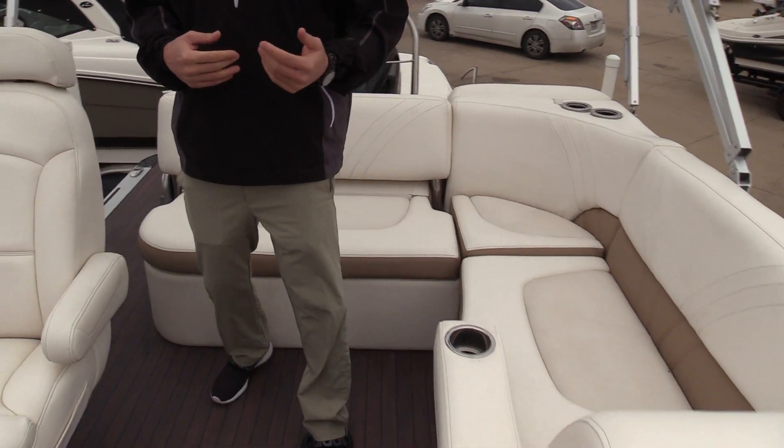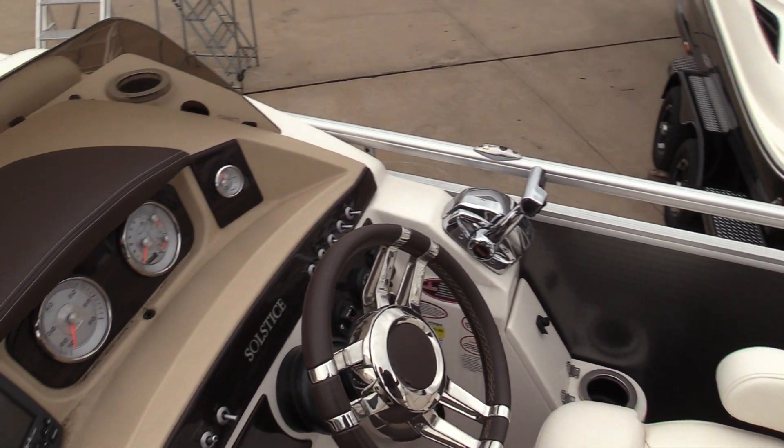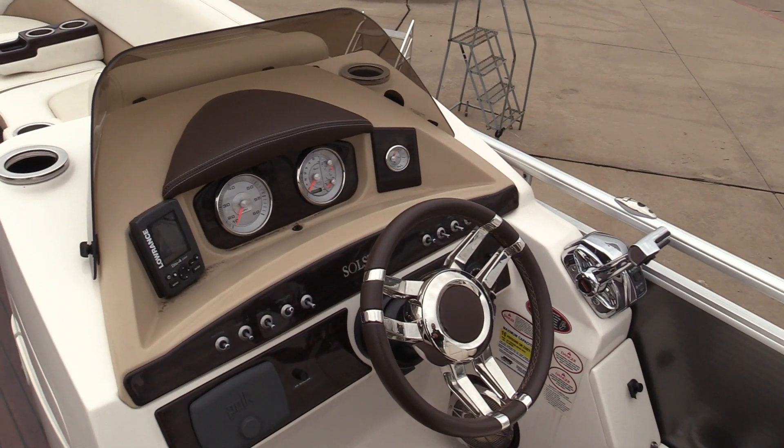Tons of added options on this boat as well. It has a Polk stereo system and a Lowrance depth finder right there. This boat does only have 37 hours on it.